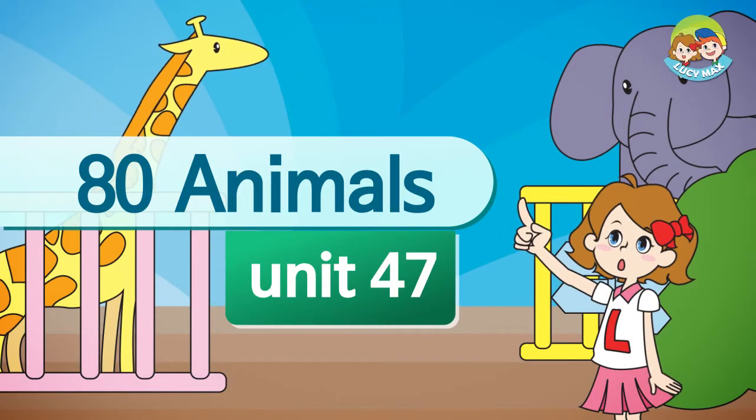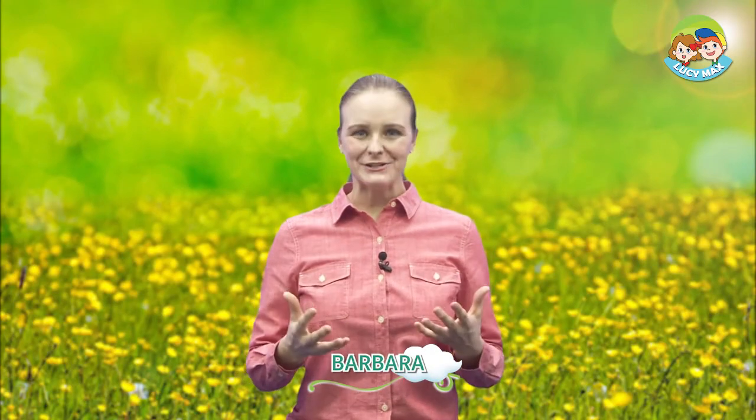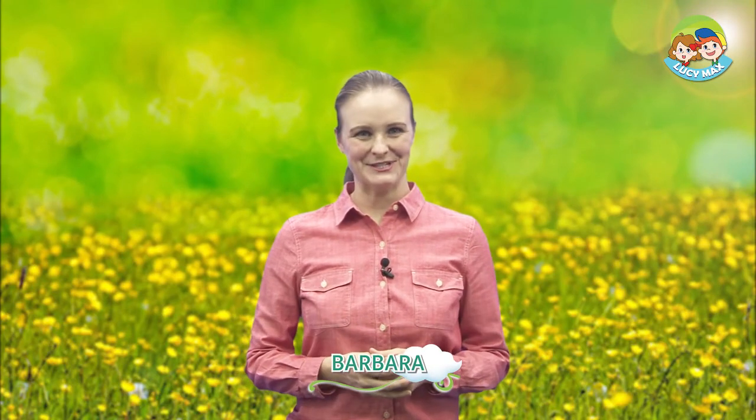Hello everyone, welcome back to 80 Animals. How are you today? I'm great. This class, we'll learn about another kind of bird: the crane. This is a crane. It has long legs.